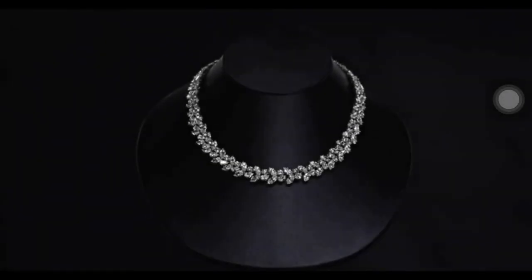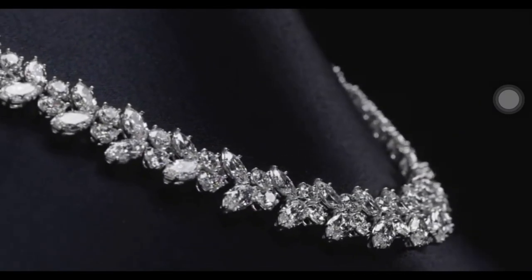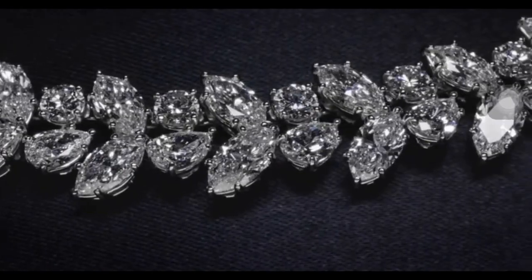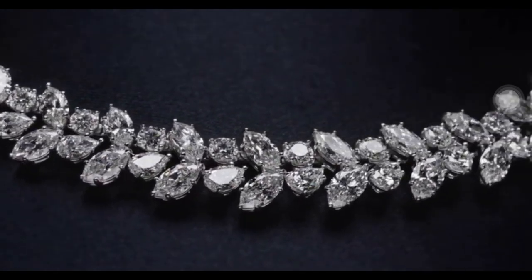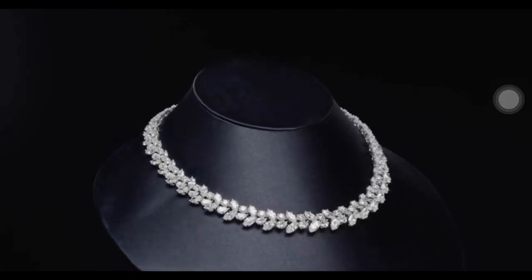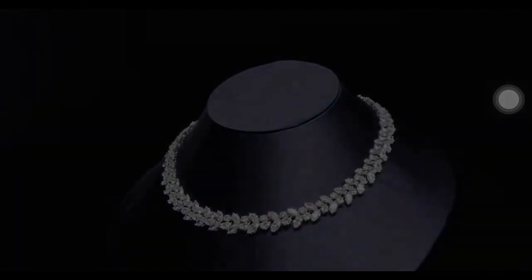Inspired by the beauty of a holly wreath glistening with snow, Mr. Winston recognized the potential of grouping fancy cuts of diamonds to create sculptural, three-dimensional designs. The iconic diamond Winston cluster wreath necklace pays tribute to Mr. Winston's creative inspiration, with pear-shaped, 80 marquise-shaped and 39 round brilliant diamonds.